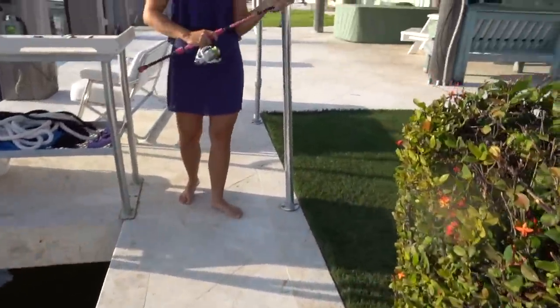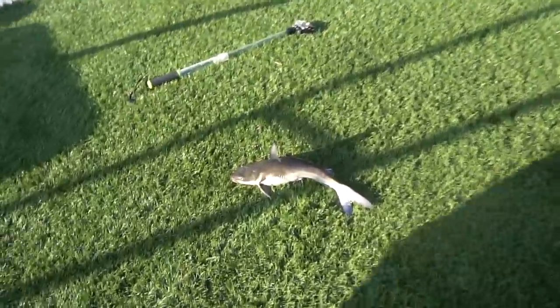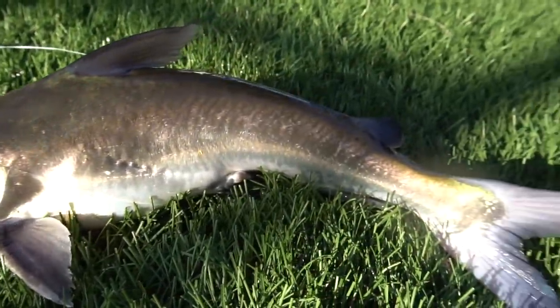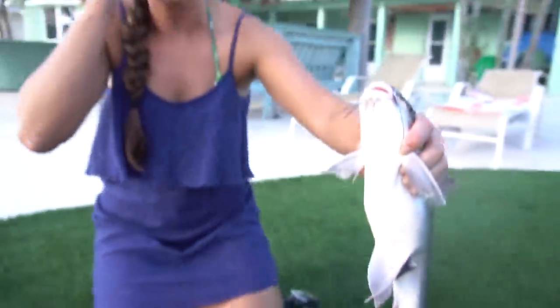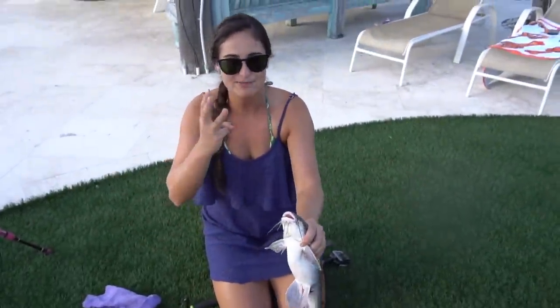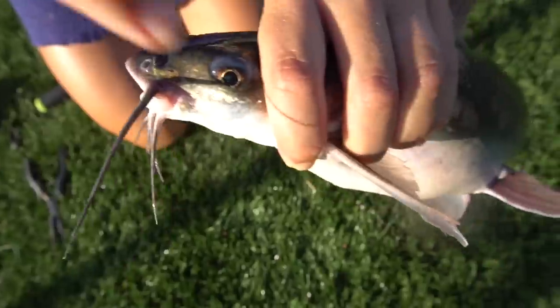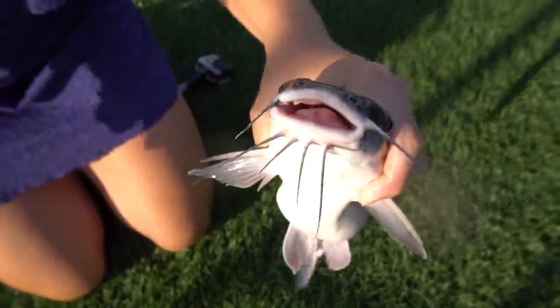He's a hard head catfish — that's why they're called hardhead catfish. Now these guys are actually venomous. They have three spines: one right here on the top of their dorsal fin, and one on each side of their pectoral fin. So they have three venomous spines.